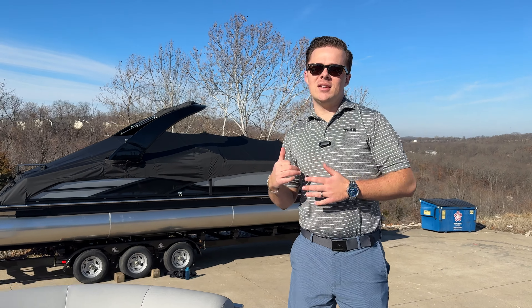Again, this is the Bennington 25 LSB, up here at the showroom. I'd love to walk you through it or anything like it. My name is Taylor — thanks for your time.